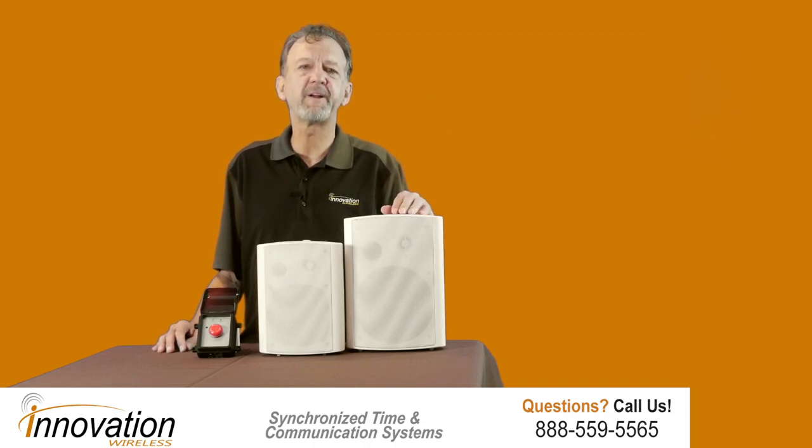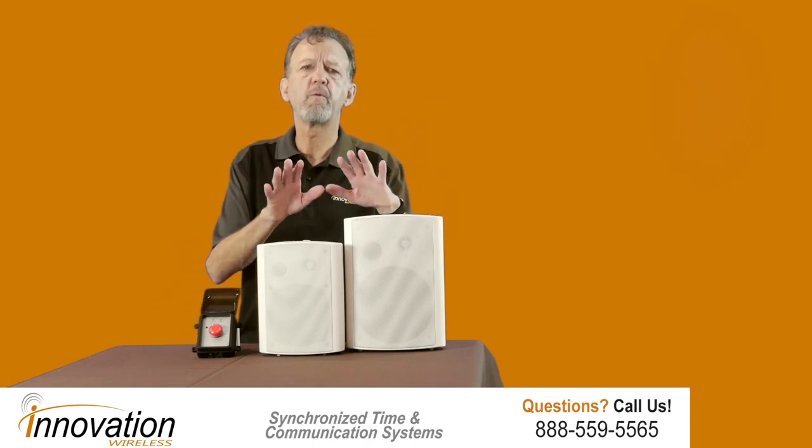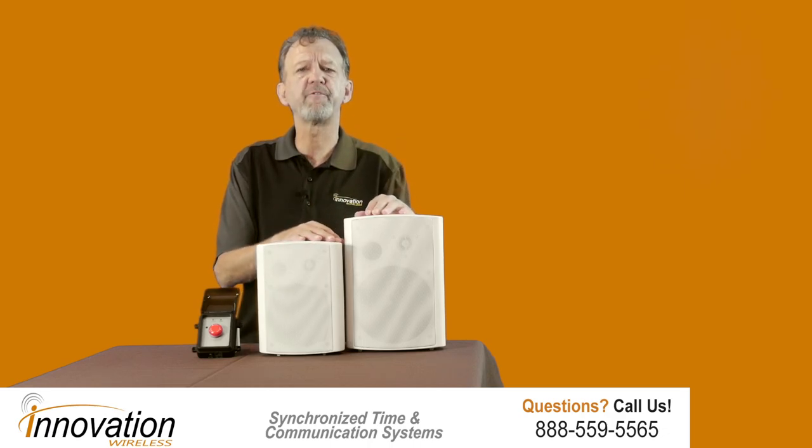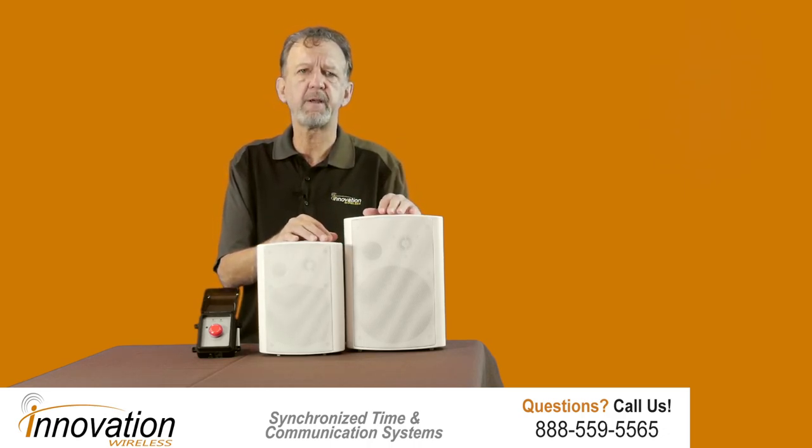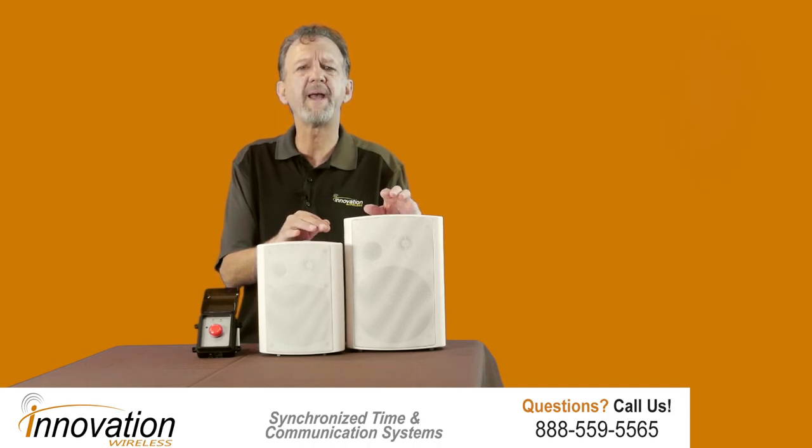Hello. A school speaker system is critical for operational and emergency communications. And with the advancement of technology, PA systems are more affordable and easy to install than ever.